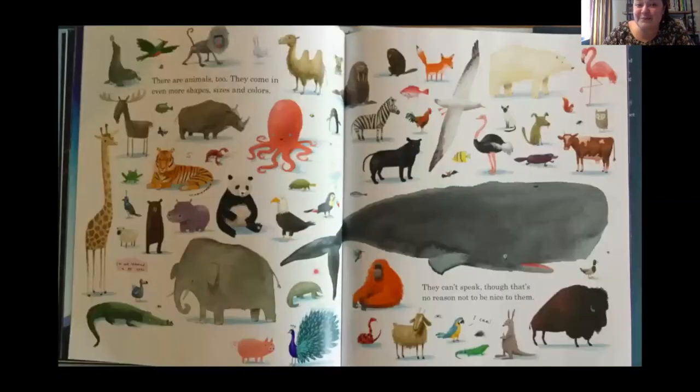There are animals, too. They come in even more shapes, sizes, and colors. They can't speak, though that's no reason not to be nice to them. On this page I have two things I really enjoy — there's the parrot that at the bottom of the second page says 'I can,' meaning he can speak. And then there's a dodo bird, and I'm going to see if you can find him. The dodo bird is an extinct animal, and he says, 'I'm not sure I'm supposed to be here.'